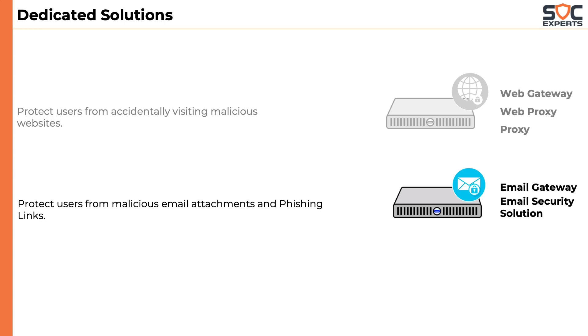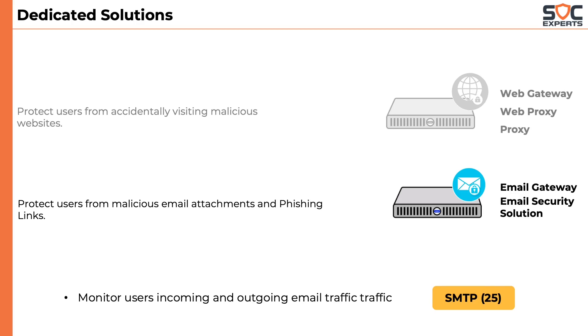Email Gateway is sometimes referred to as Email Security Solution. It monitors and scans incoming and outgoing email traffic. Email traffic means SMTP, which works on port number 25.